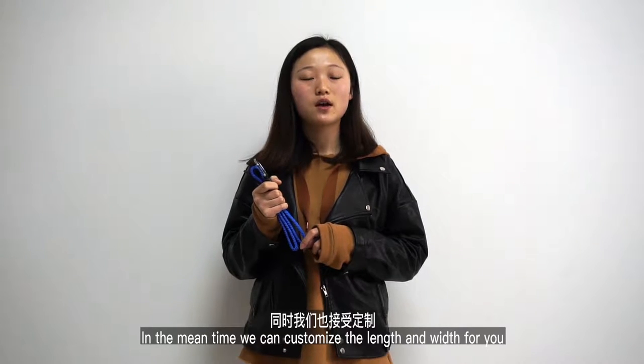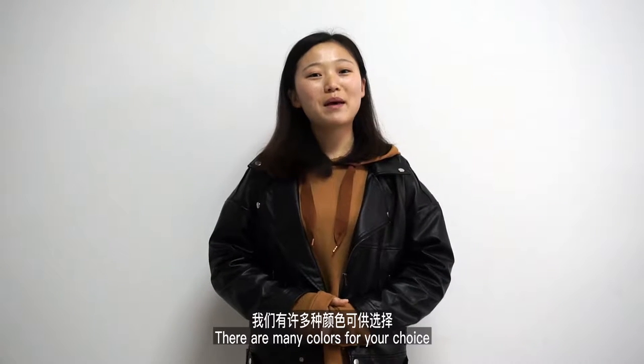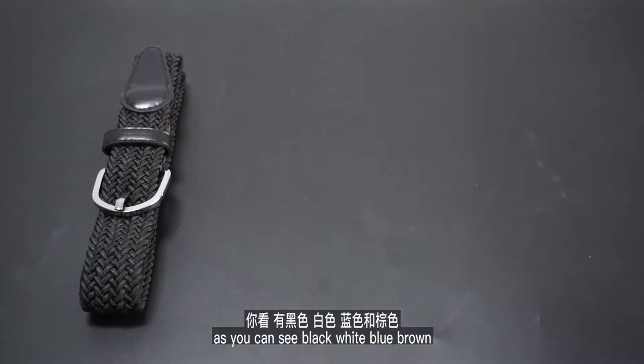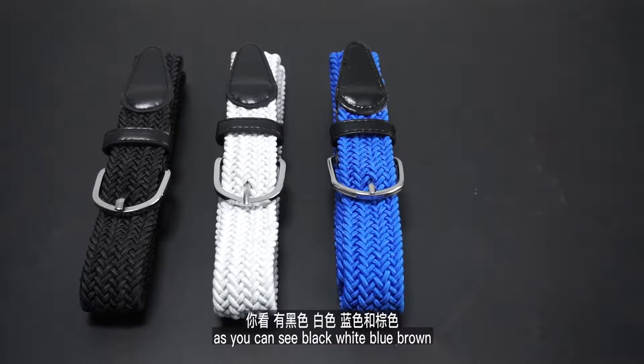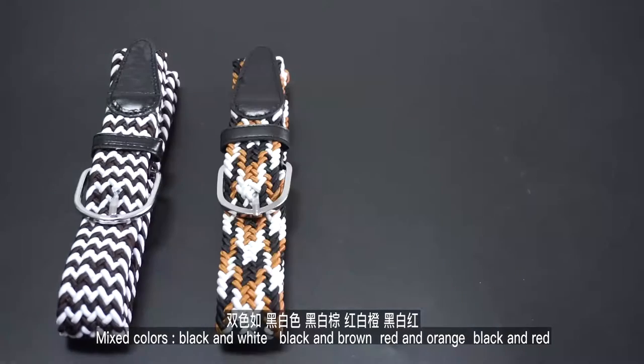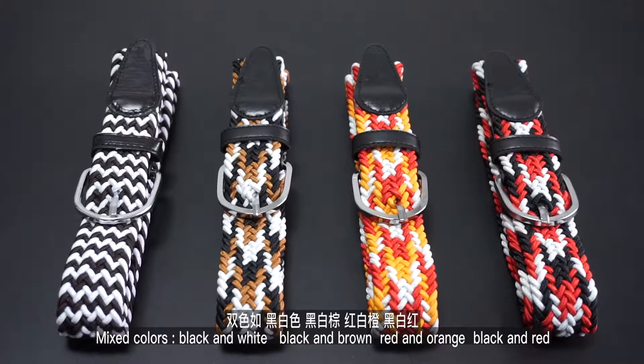In the meantime, we can customize the length and width for you. There are many colors for your choice, as you can see: black, white, blue, brown. Mixed colors include black and white, black and brown, red and orange, and black and red.